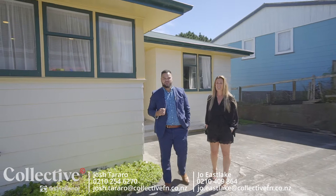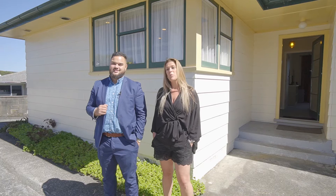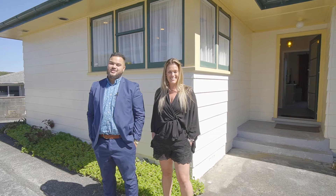Kio rana and welcome. Today I'm here with Joe Eastlake, I'm Josh and we're from Collective First National. We're proud to present to you 63 Waihemo Street in Waitangi Rua. This three bedroom home is move-in ready with a modern kitchen, off-street parking, and it's well insulated with a heat pump. This one ticks the boxes.